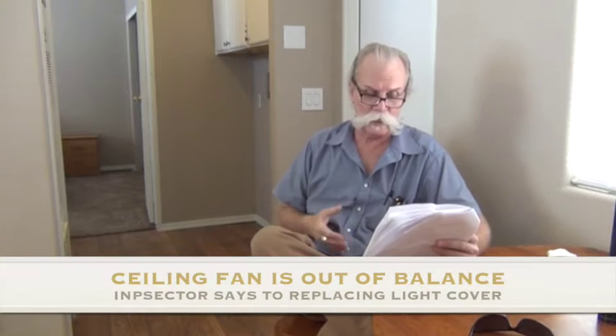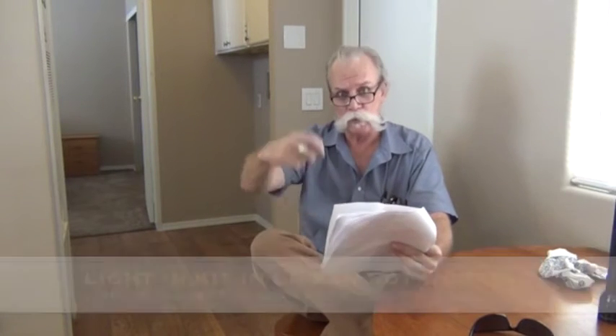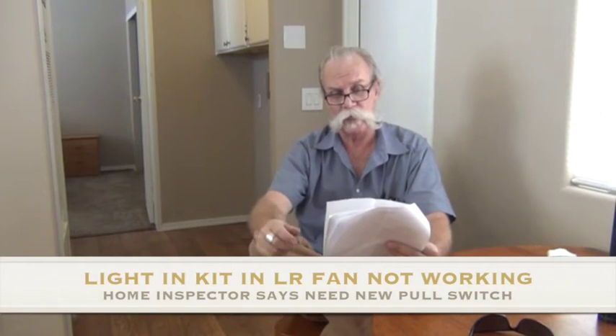In the interior living spaces, we have a missing light cover on the ceiling fan in the back bedroom. The ceiling fan is really badly out of balance, and that light cover may have fallen off and broken. The fan definitely needs to be re-balanced and it needs a new light kit cover. The ceiling fan in the living room needs a new pull switch for the light kit — the light kit isn't working right now because the switch needs to be replaced.